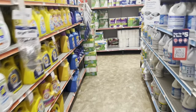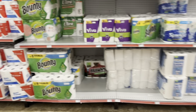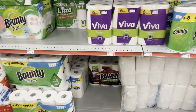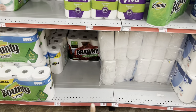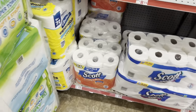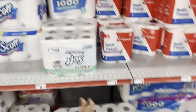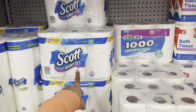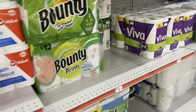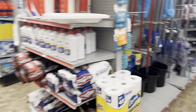I just checked my Ibotta account — check yours because I have several cashback offers that may work for your deal. I noticed we have cashback offers for Bounty paper towels and Scott tissue, though it looks like it's for the bigger ones, the 18 equals 36. I think we also have a $1 digital and a dollar cashback offer for the Scott tissue. So check those rebate apps and maximize your savings so you're not paying full price.